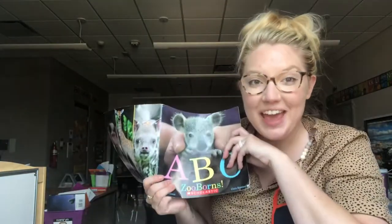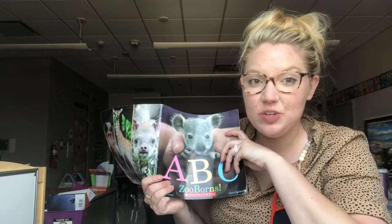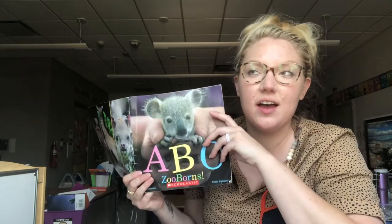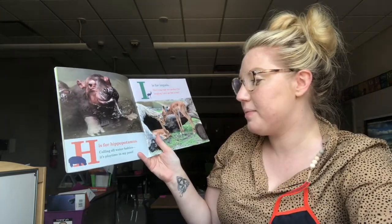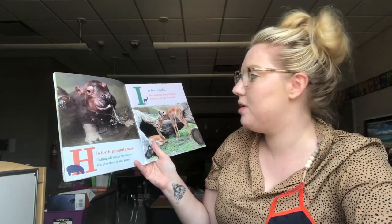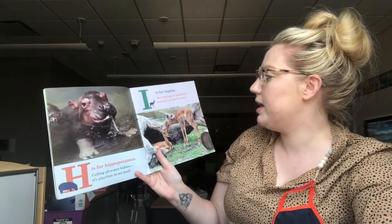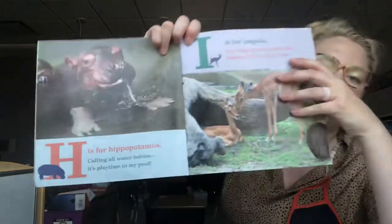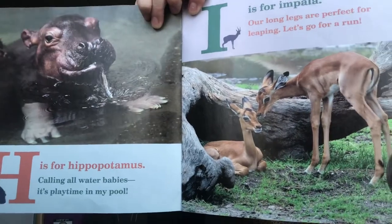Oh, this is my favorite animal ever. Can you guess? It starts with H — can you guess what my favorite animal is that starts with H? H is for Hippopotamus. Calling all water babies, it's playtime in my pool. I is for Impala. Our long legs are perfect for leaping. Let's go for a run. So H is for Hippopotamus and I is for Impala.